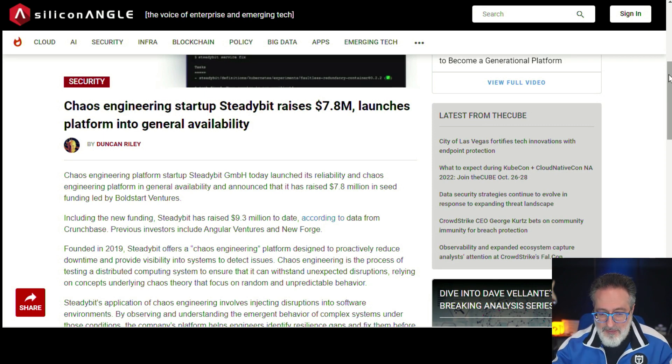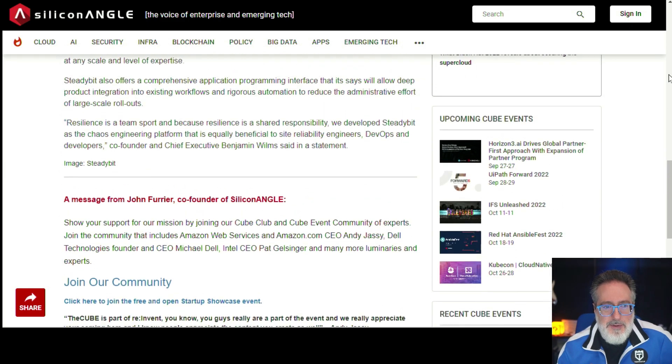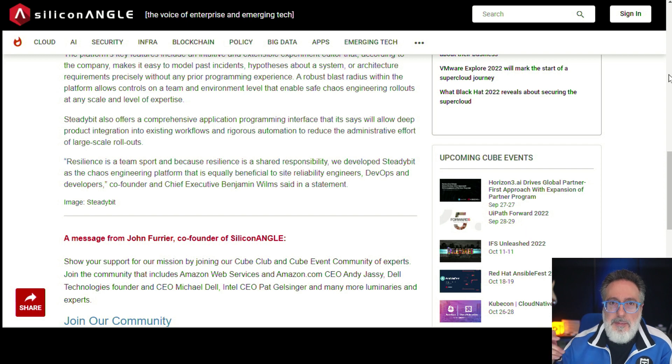Next up, performance and site reliability news. Chaos engineering startup Steadybit raised $7.8 million. Steadybit is a chaos engineering platform designed to proactively reduce downtime and provide visibility into systems to detect issues early. I think it should be called resilience testing rather than chaos engineering — that's more relatable, especially from a tester's perspective. The co-founder actually mentions resilience as a team sport, noting it's a shared responsibility beneficial to site reliability engineers, DevOps, developers, and testers. If you're a tester not doing chaos engineering, you should definitely get involved.